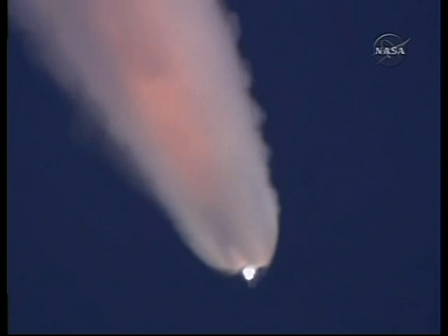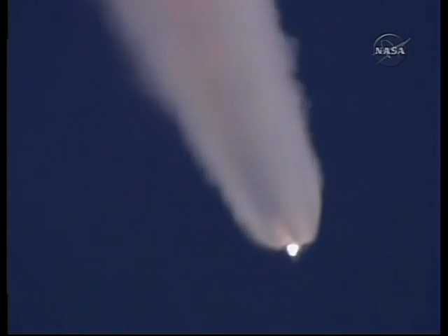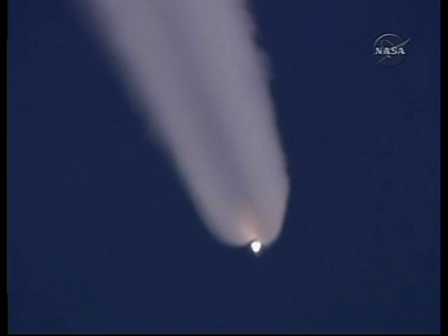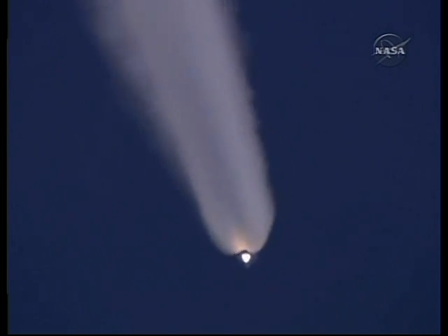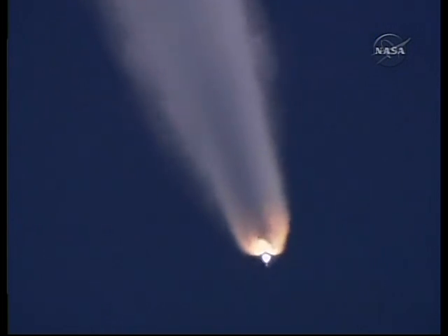The onboard targeting shows about a one minute, three second duration for that OMS2 burn. It will place Atlantis from a 136 by 36 statute mile orbit, the orbit it currently is in, to a 141 by 98 statute mile orbit.